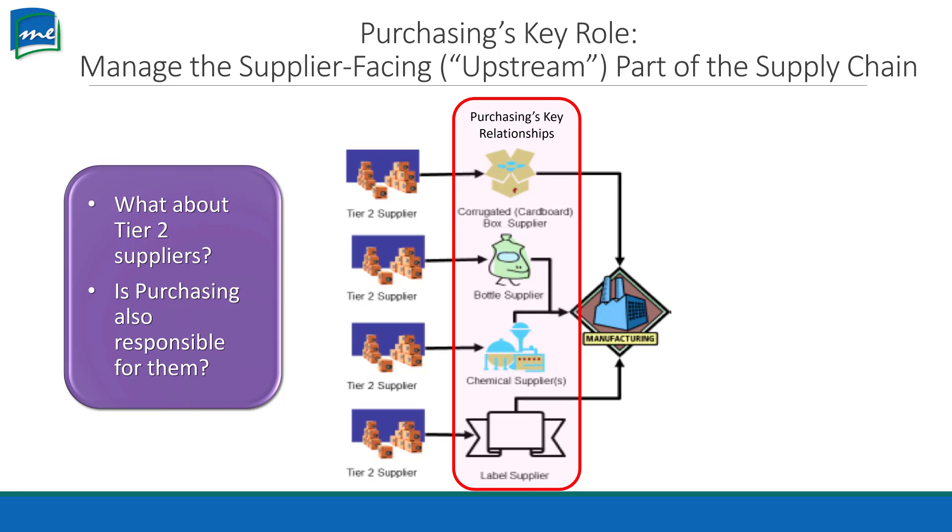What if there was a problem with your cardboard box supplier's supplier? That paper company went bankrupt, and that was your cardboard supplier's only supplier for that product. What are you going to do? Because now your cardboard supplier doesn't have a supplier to make their cardboard boxes. You are kind of responsible for monitoring that situation — you need to know what's going on in the world that may impact your company.